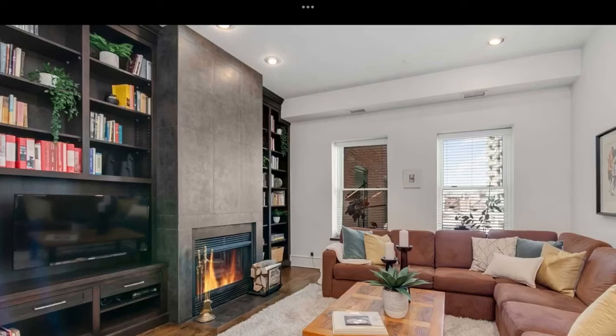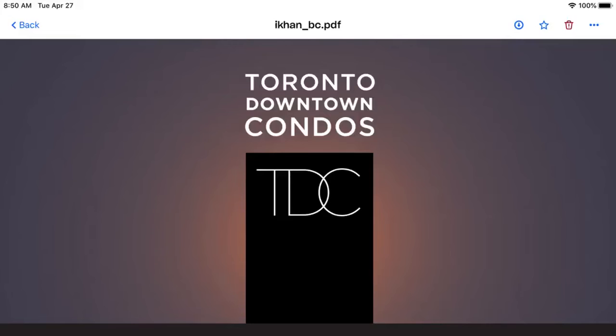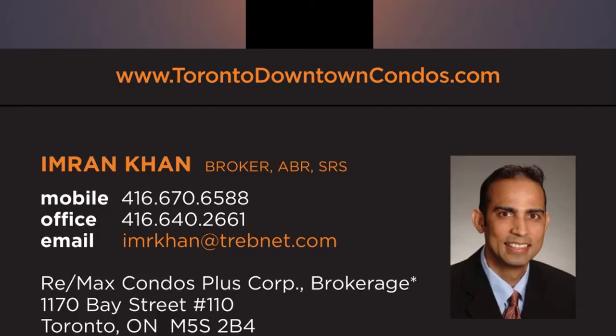Call me direct at 416-670-6588. Units start at 1 bedroom, 1 bath at 750 square feet, all the way to 3 bedrooms, 3 baths at 2,250 square feet. Call 416-670-6588 or email me at Imran at TorontoDowntownCondos.com.